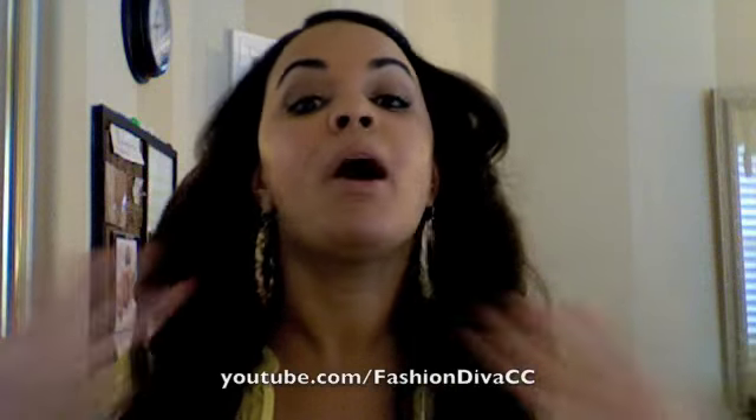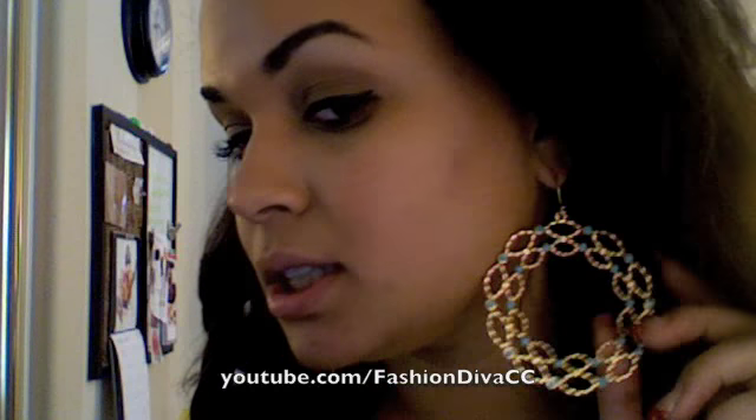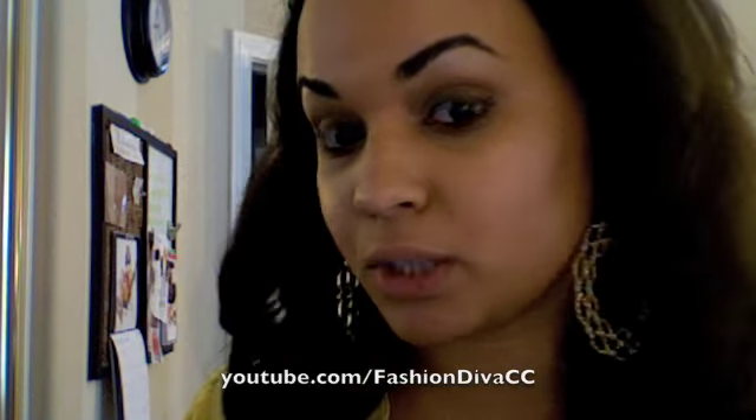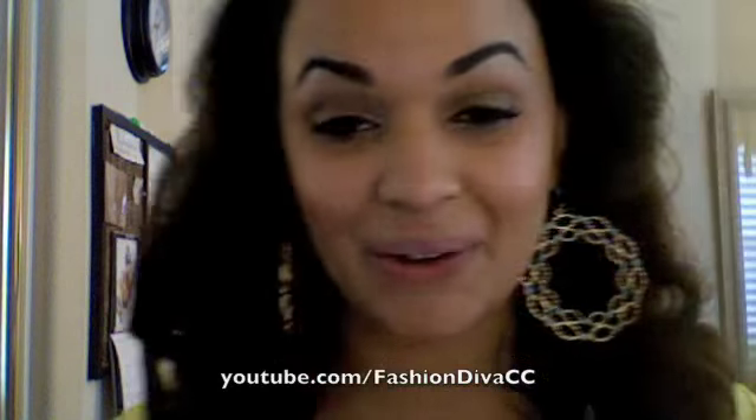Let me show you my outfit. I love my earrings — I just got them yesterday at Nordstrom. They're super cute and only $24, which really isn't all that bad. They're really well made, beautifully decorated. They're gold and have like little turquoise. I love those.